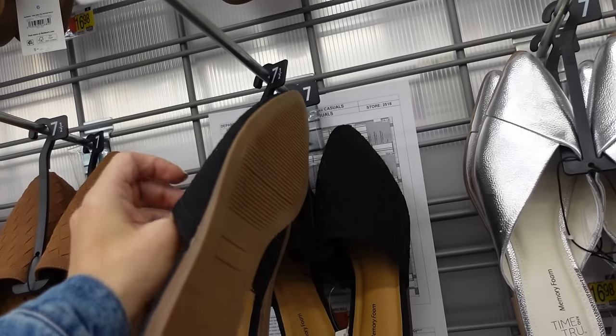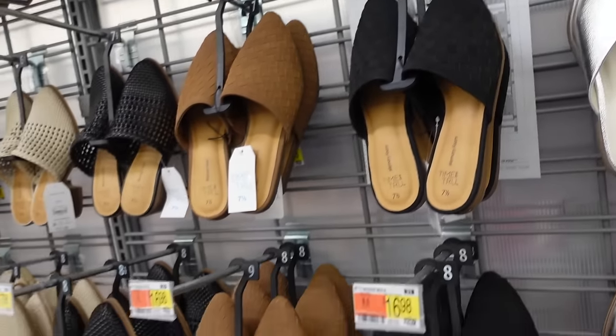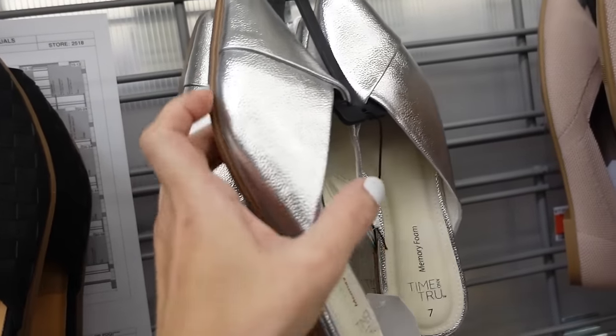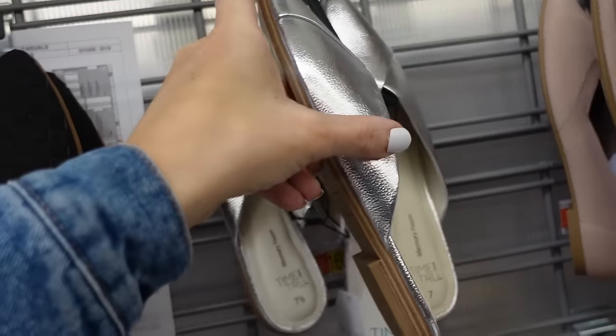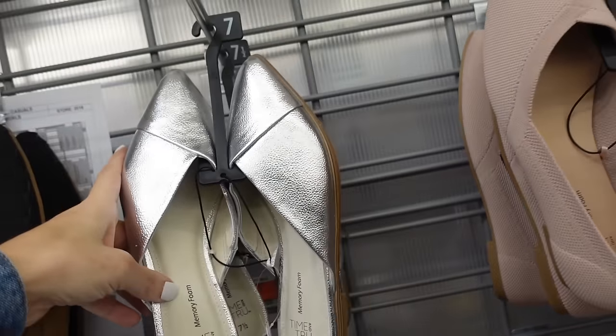We saw the mules in gold last season, now they have brown and black, they're $16.98. Also showed these a couple weeks ago — pointed toe that wraps out front, chunky heel in the back, and they're $16.98.